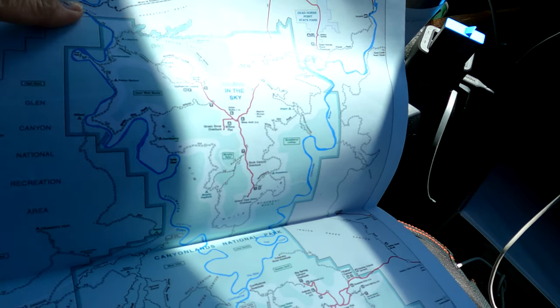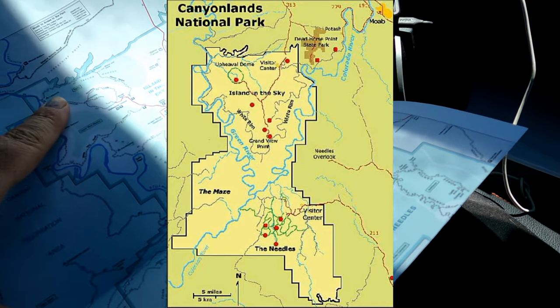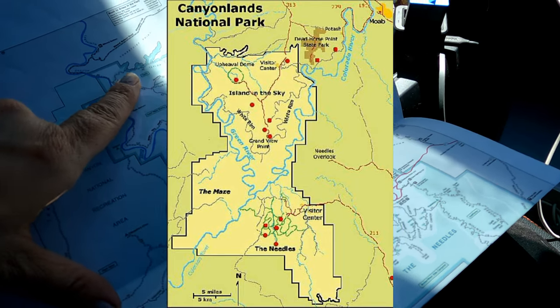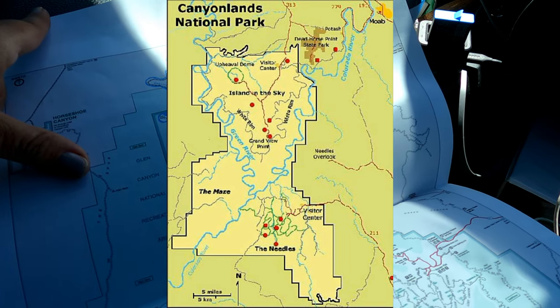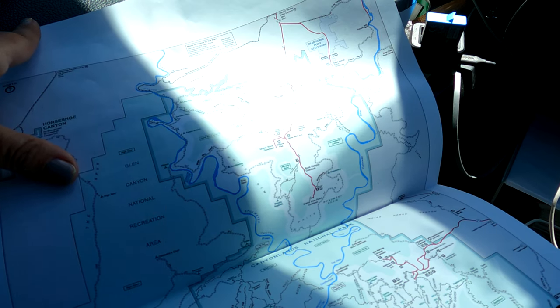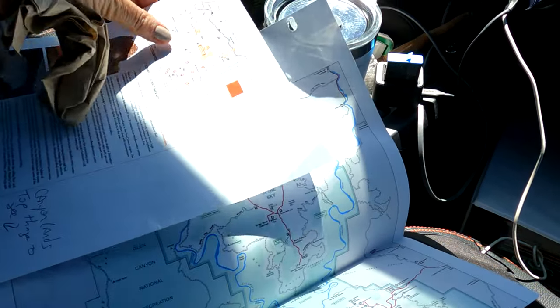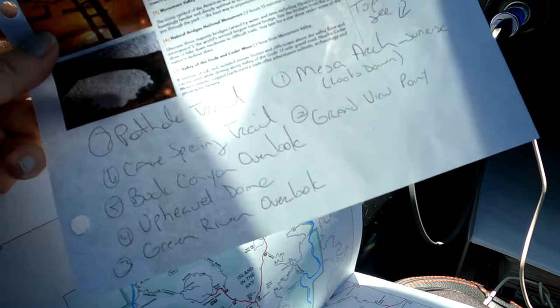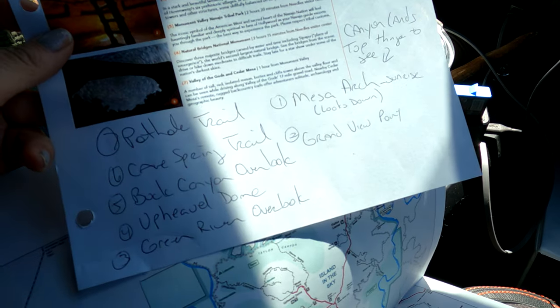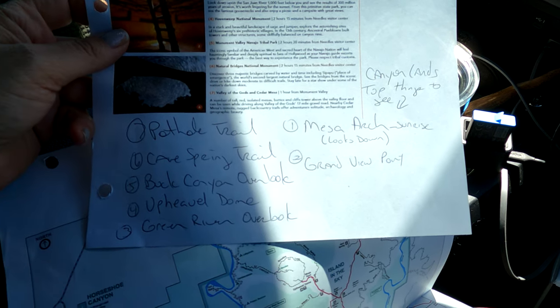There are three sections at Canyonlands: Island in the Sky, the Needles, and the Maze. Next to Dead Horse Point State Park is Islands in the Sky, so we're going to tour that section today. Before we came to Canyonlands, I made a list of the top seven things I wanted to do while we were here, and we're going to see how many we can check off.